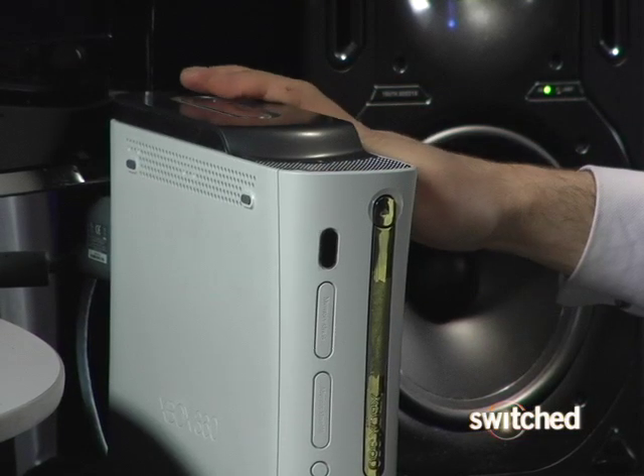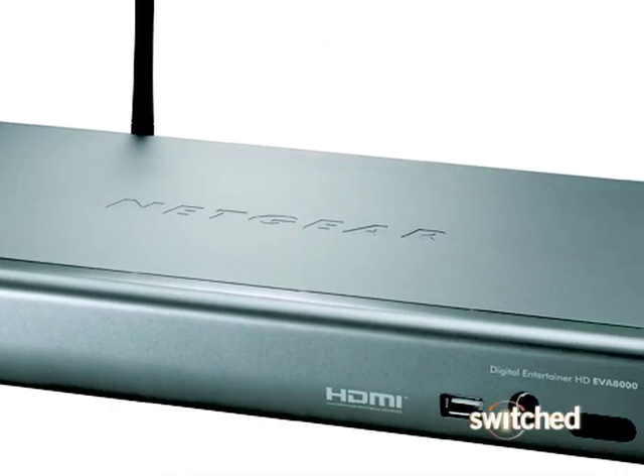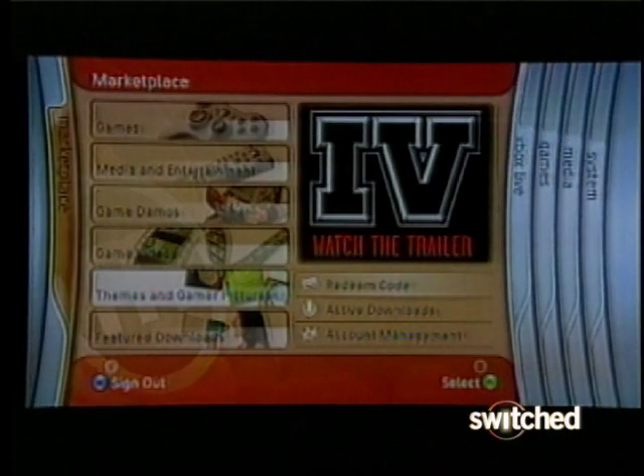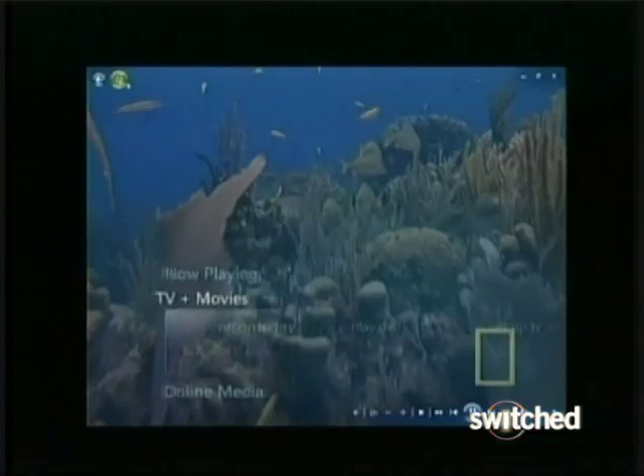The first way is with a media center extender. These are built into the Xbox and the PS3 and some new televisions, so you might even have one already. You can also buy one separately from Netgear and from Linksys. What these do is they interface with your Windows Vista Media Center computer through the internet, so they suck all that content from your computer and put it onto your screen. And in some cases you can even watch live TV.